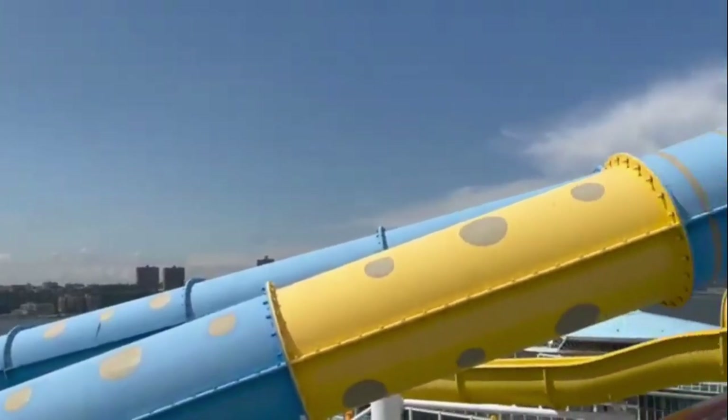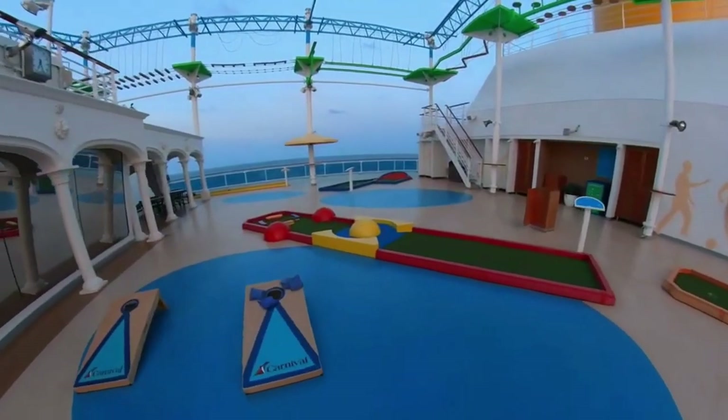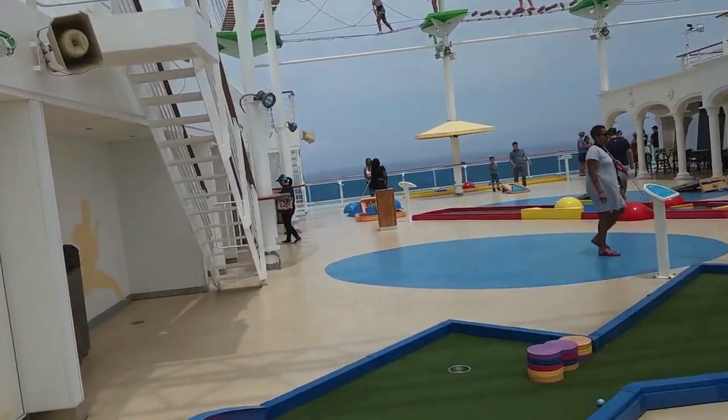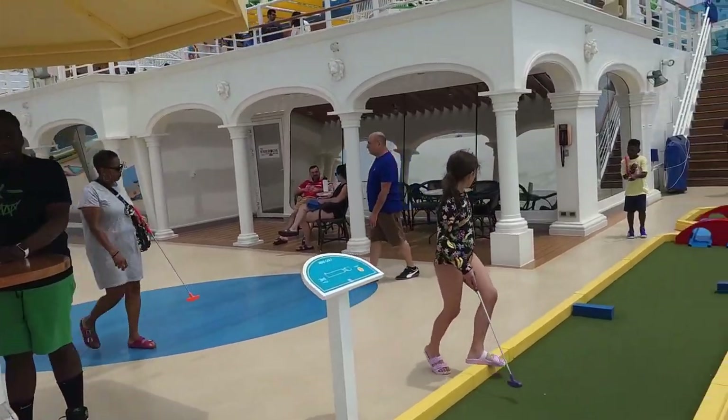Outside, you can enjoy Waterworks Sports Square, which features a high ropes course, jogging track, and mini golf, as well as the outdoor fitness center.